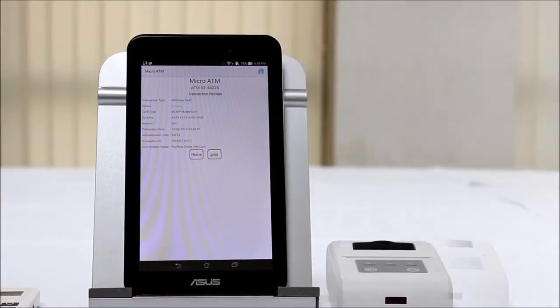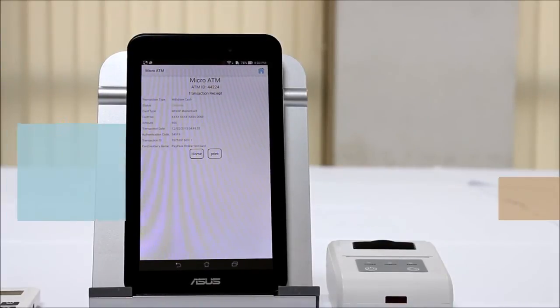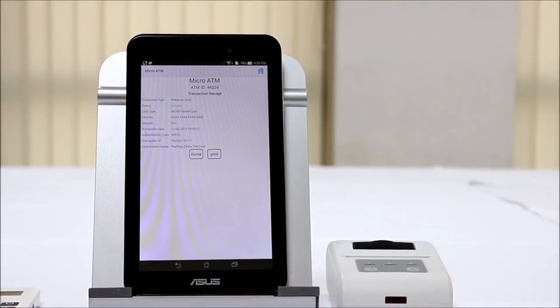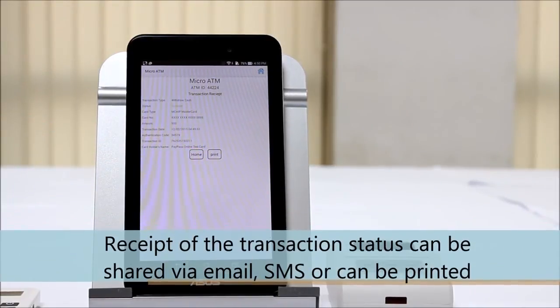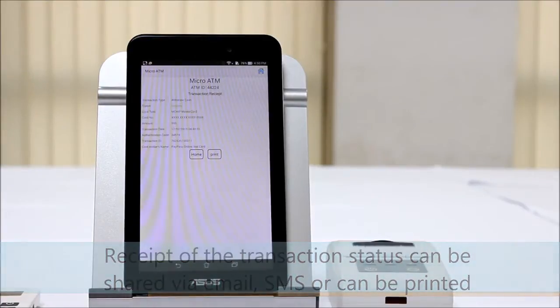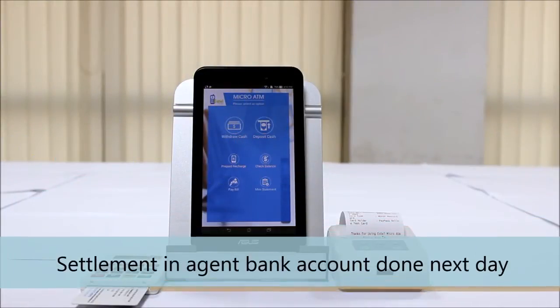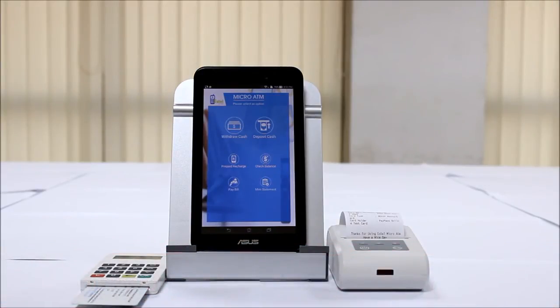Step three: the system takes cash payout authorization from the bank and sends a notification to the agent to issue the cash, which is printed from a Bluetooth printer and handed over to the customer. An SMS notification can also be sent to the customer and agent. The bank then settles the amount into the agent's bank account the next day, along with their commission.